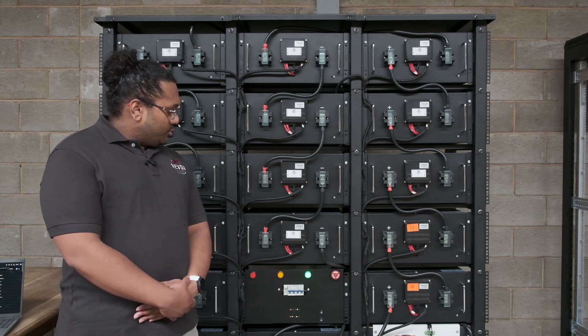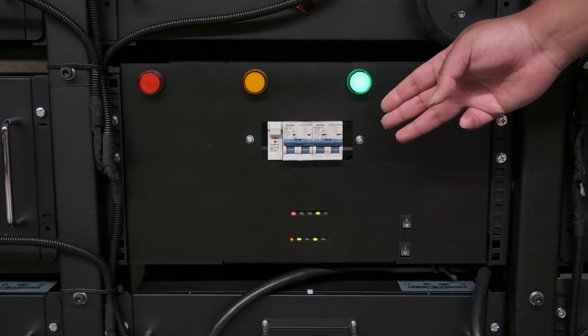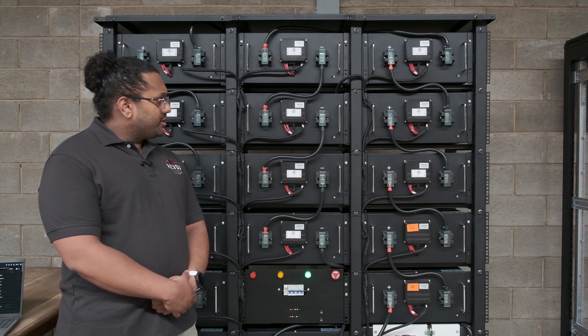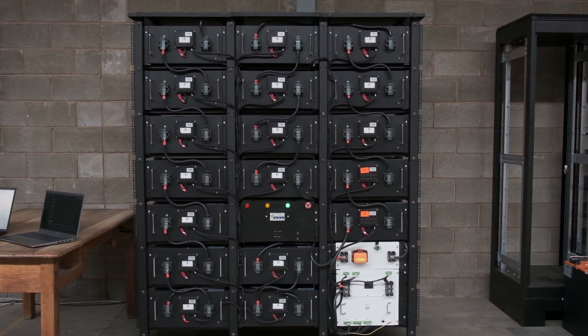There are some additional breakers which are used to turn that control circuitry on and off. And collectively, everything described, along with the lithium packs themselves, forms the basis of this 100 kilowatt hour REVOP system.